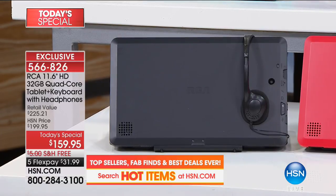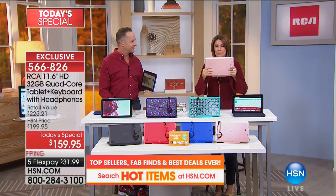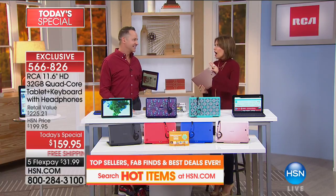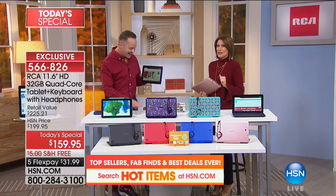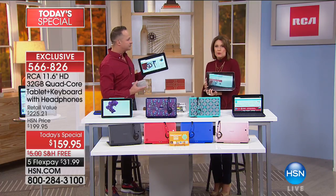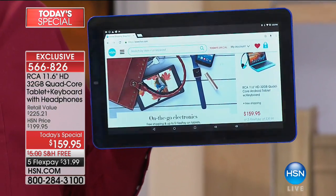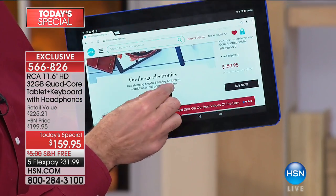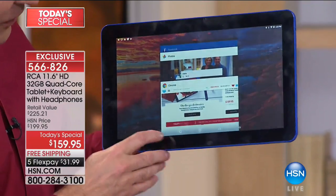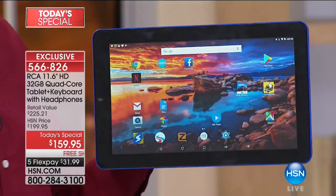We're going to introduce you to the gentleman who brings us this amazing today's special. By the way, this is the last time this year we'll be able to offer you a tablet of this size as a today's special. It's 11.6 inches — it's not just a huge screen, the screen is beautiful, crystal clear, widescreen. You get the keyboard with it. There's so much going on and it's so easy to use — no wonder it's been such an exciting hit today.